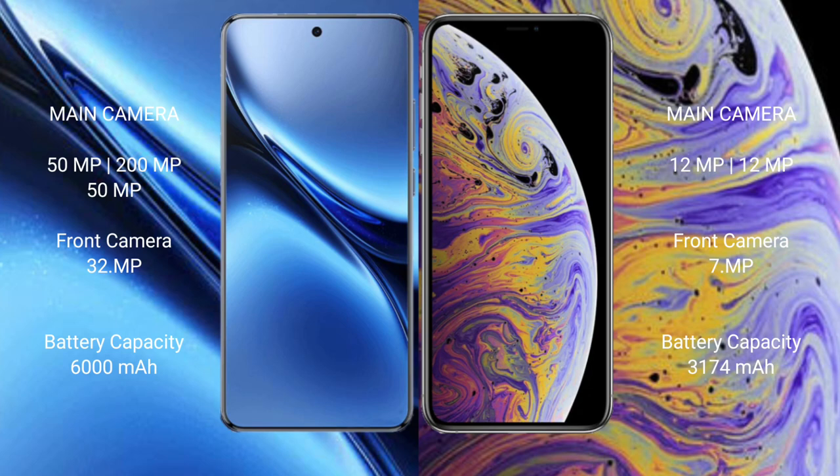The Vivo X200 Pro has a 6000mAh battery with 90W fast charging support. The iPhone XS Max has a 3174mAh battery with 20W fast charging support.